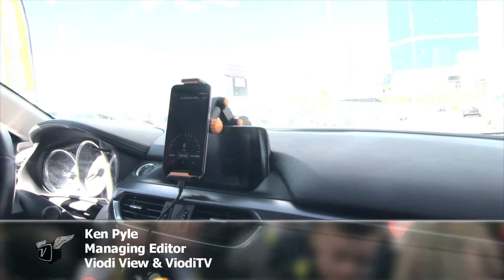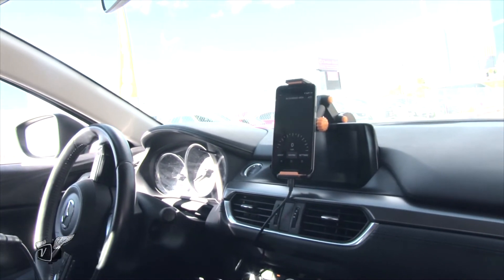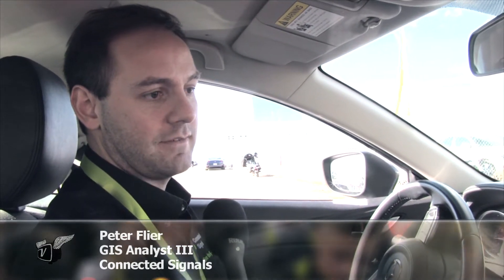We're here at CES 2018. We're actually going to drive around with Connected Signals. Peter, tell us about Connected Signals. Connected Signals has spent much of the last nearly decade connecting traffic lights to cars. We have relationships we've built with cities over that time and we're going to be demoing a little bit of that technology today.